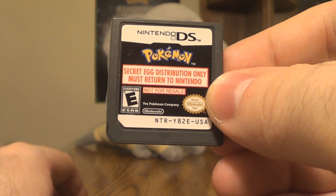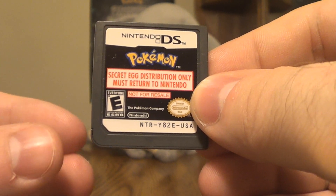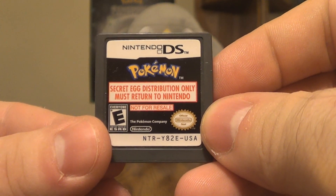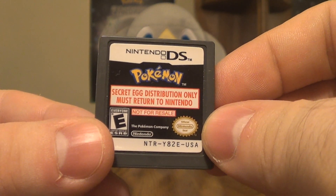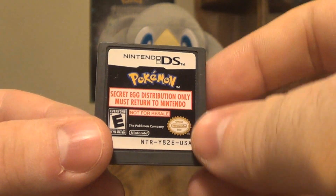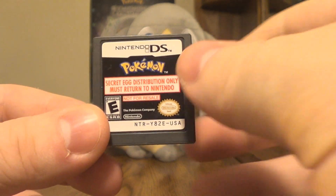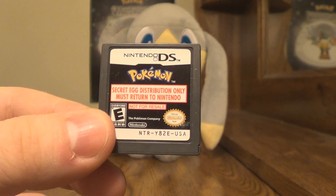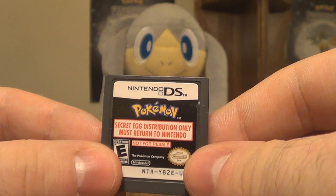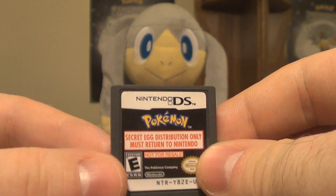The secret egg was either a Pansage, an Axew, or a Pignite, in honor of Ash, Iris, and Cilan's Pokemon from the Pokemon Black and White anime series. You would download an egg — it could be one of three, it was always random. Your DS would connect to a DS in the store with this cartridge inside of it, basically constantly waiting for a Wi-Fi signal looking for a distribution.